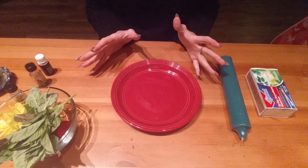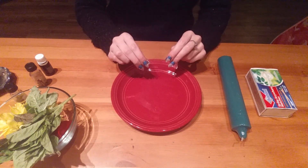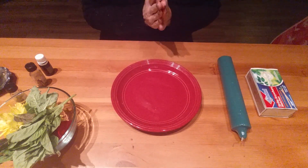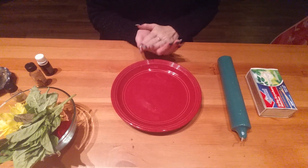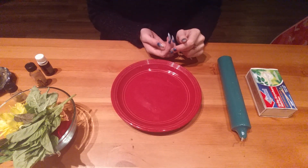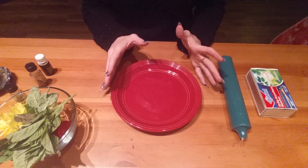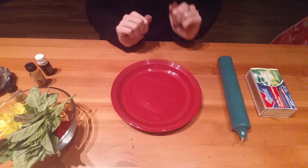Hello, Hoodoo Loves. It's Miss Avey again. There have been lots and lots of requests for this one — a seven-day money working. This is probably the very most popular work that people ask me to do for them, and so I wanted to make a tutorial for those of you who would like to know how to do it at home.